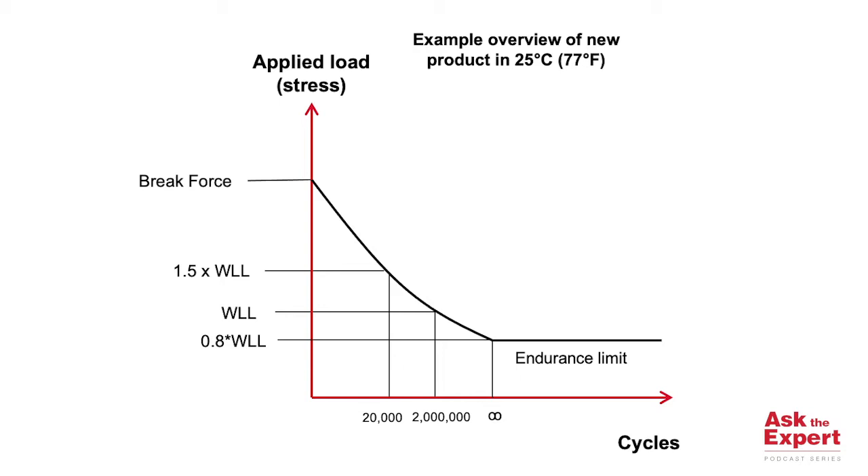This means that these two loading conditions are representative of each other. The advantage of testing at 1.5 working load limit is that you are able to assess the fatigue performance of your component in a very reasonable amount of time.